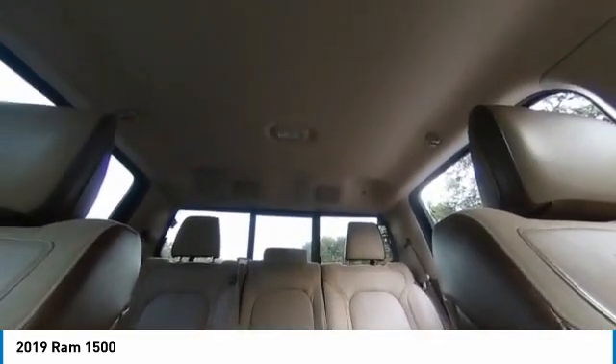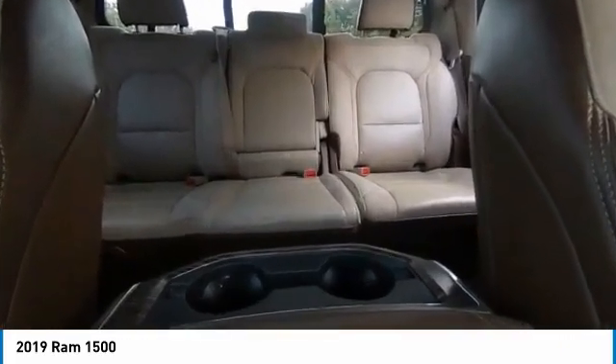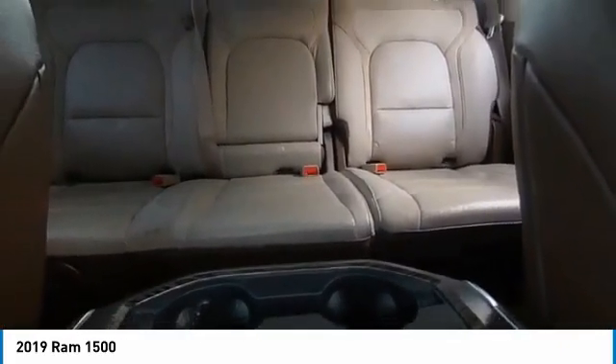Remote keyless entry, rear step bumper, fog lights, front wheel independent suspension, integrated turn signal mirrors. Come take a test drive today.